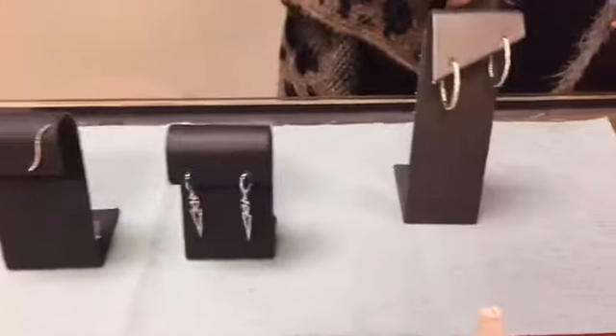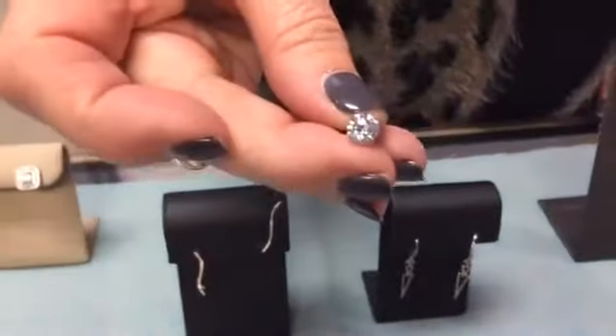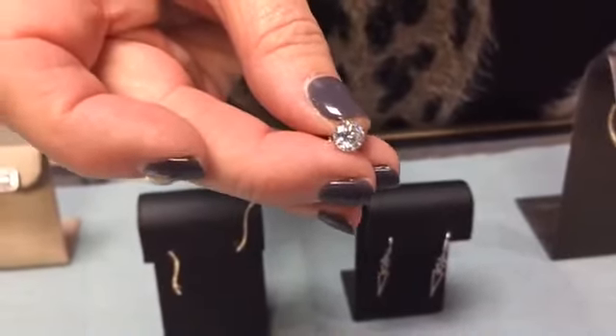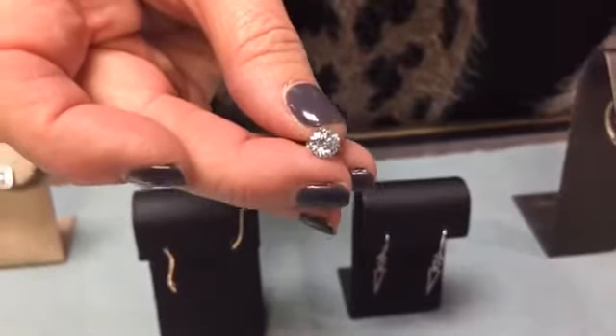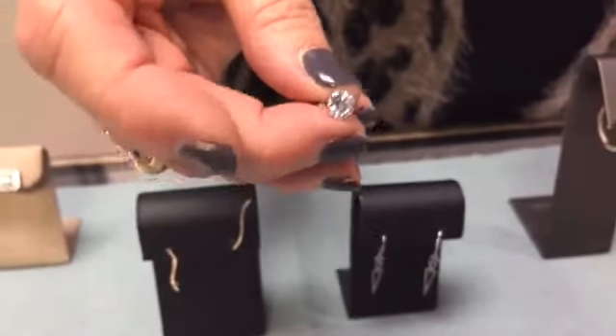Moving to diamond earrings — you can have the beauty of the stud, the classic solitaire. As we talked about with the pendant, you can never go wrong with the solitaire stud because it's something you can always wear for any occasion and it goes with absolutely everything.